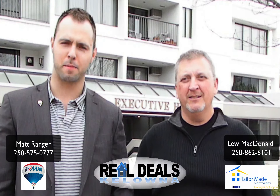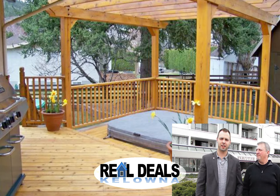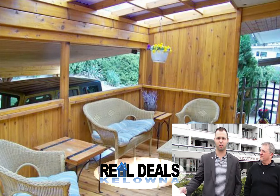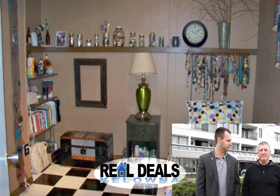Hi everybody and welcome to Real Deals Kelowna. I'm Matt Ranger. Lou McDonald. The first deal we're bringing you this week is a $399,000 four bedroom, two and a half bath North Glenmore home. Great entry level home. It has a self-contained suite bringing in $700 a month. Perfect backyard space as well, complete with a hot tub.